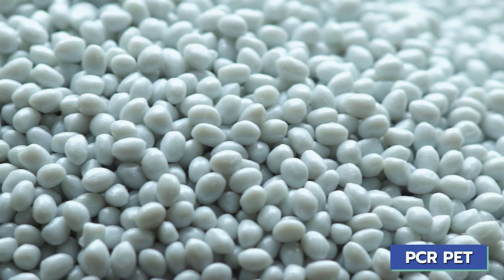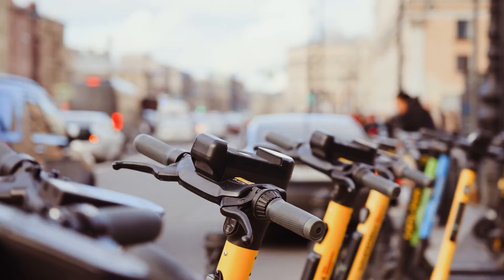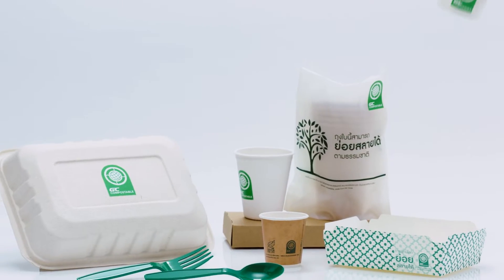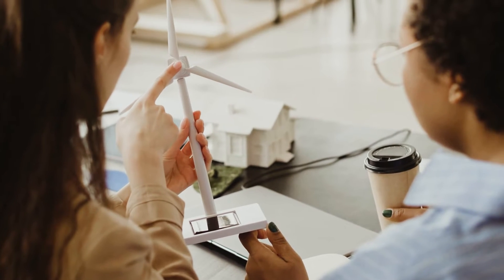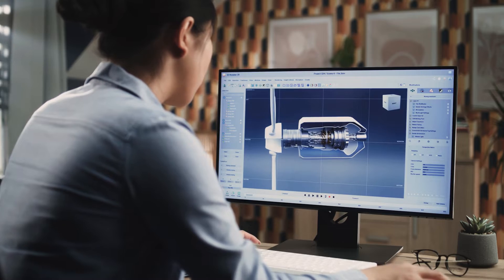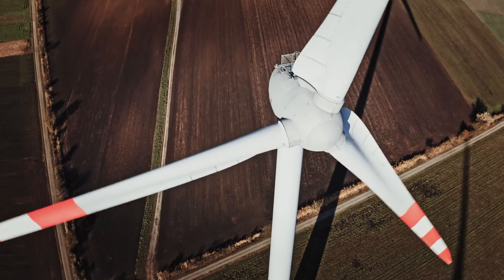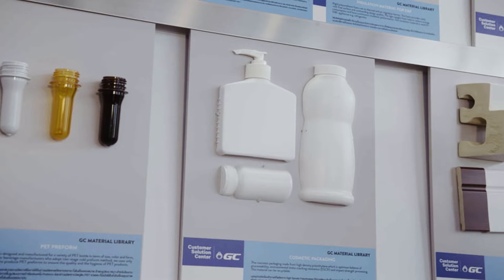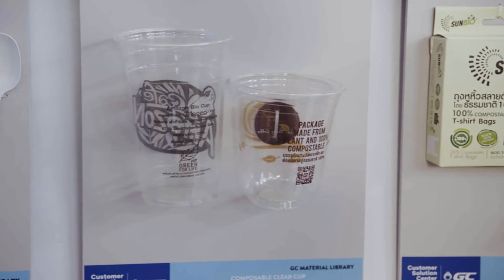We believe that to make our products more safe and sustainable, we have to start with the product design. We like to make products that are more easily recyclable. Secondly, make them more durable. For example, our low VOC coating will help wind turbines to be more effective and require less maintenance. Right now, we're also using more renewables as feedstock — we can make biofield, biochemicals, or even bioplastics.